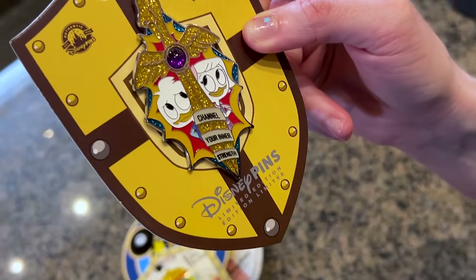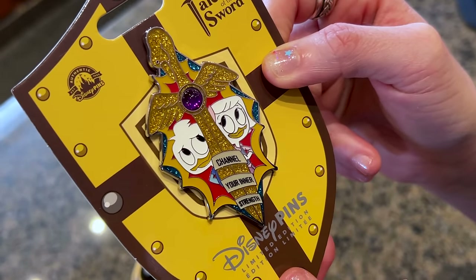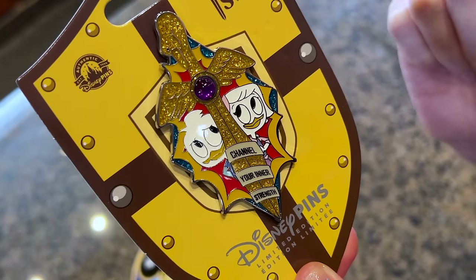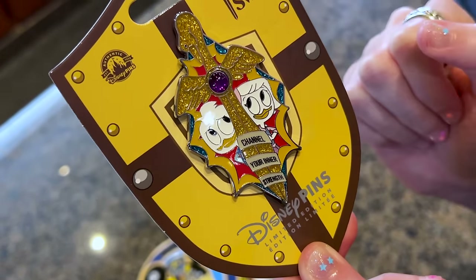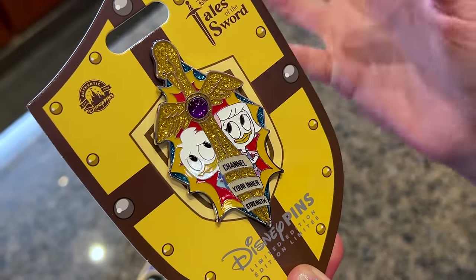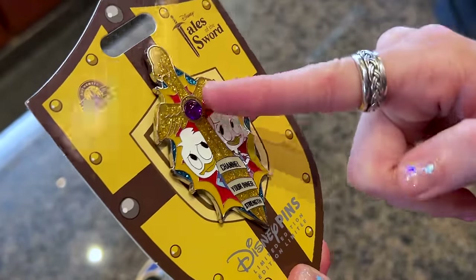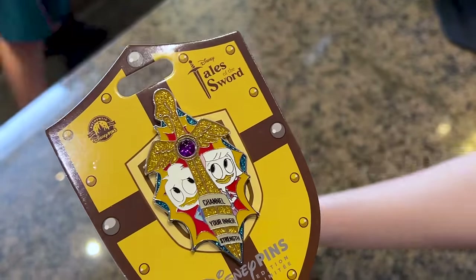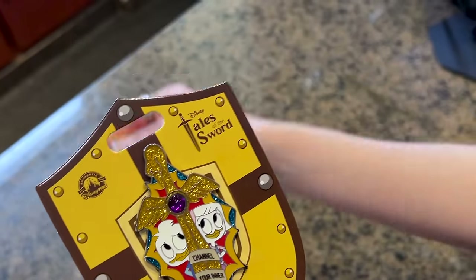Last but not least — 'channel your inner strength.' Okay, I'm going to be 100% honest: I don't know who they are. Do not be mad at me, but let me know in the comments who they are. I know it has something to do with ducks, right? Look at this — this is cute. And they're all $22; Mickey is the same price too.